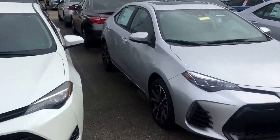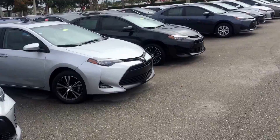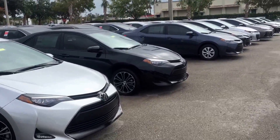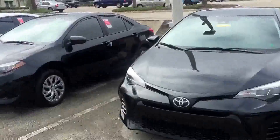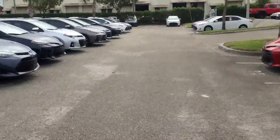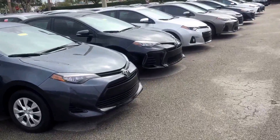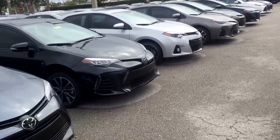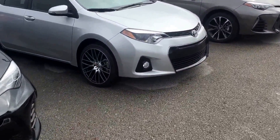Hey, good afternoon David, this is Saif here at Arlington Toyota. I left you a voicemail earlier regarding your 2016 Corolla inquiry, so I just want to come out here and make this personal video for you showing you the Corollas that we have. Fortunately, we don't have too many 2016s left, however we still do have some.